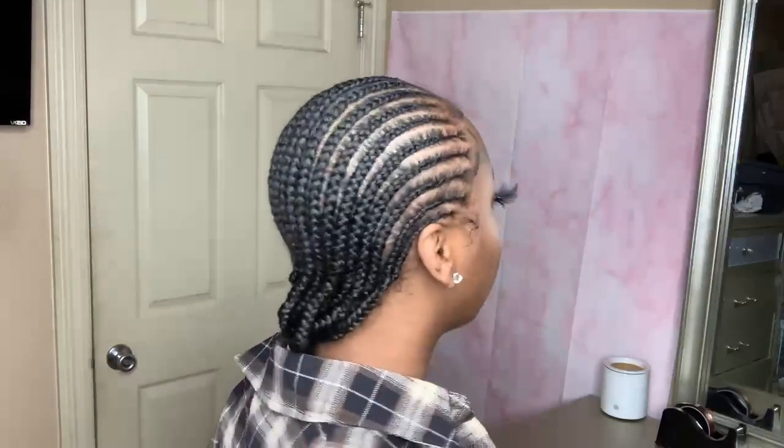It's a cute, chill, comfy outfit and you can't go wrong with just chilling. You can wear it off the shoulder for a little sexy vibe, or you can wear it on the shoulder. I love this outfit — I'd give it an 8 out of 10. Chill outfit, not doing too much.